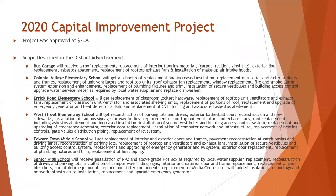Our 2020 capital project included the following scope of work. At the bus garage, we had roof replacement. At Colonial Village Elementary, we also had roof replacement and increased insulation, replacement of unit ventilators and rooftop units, and fire and smoke alarm system extension and enhancement. At Eric Road Elementary, we had replacement of rooftop unit ventilators and exhaust fans and replacement and upgrade of the emergency generator.